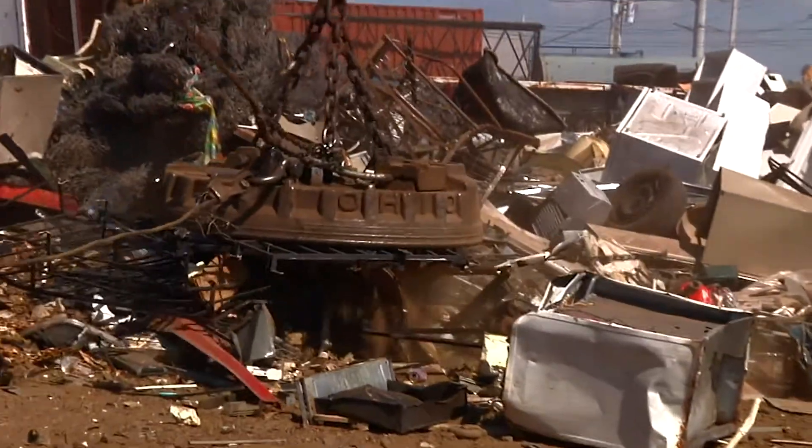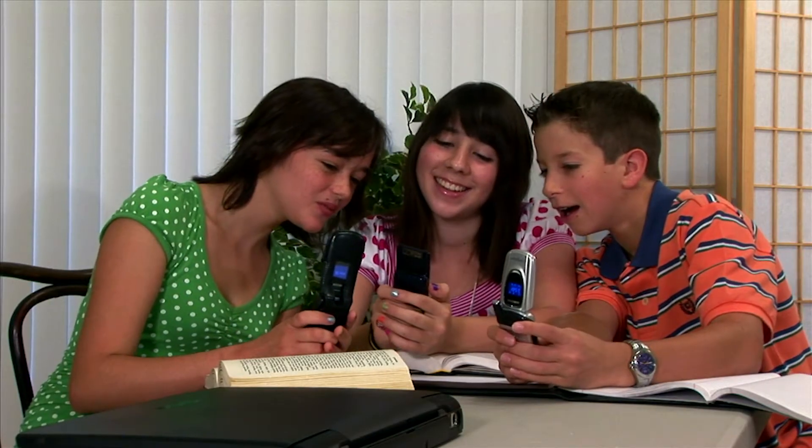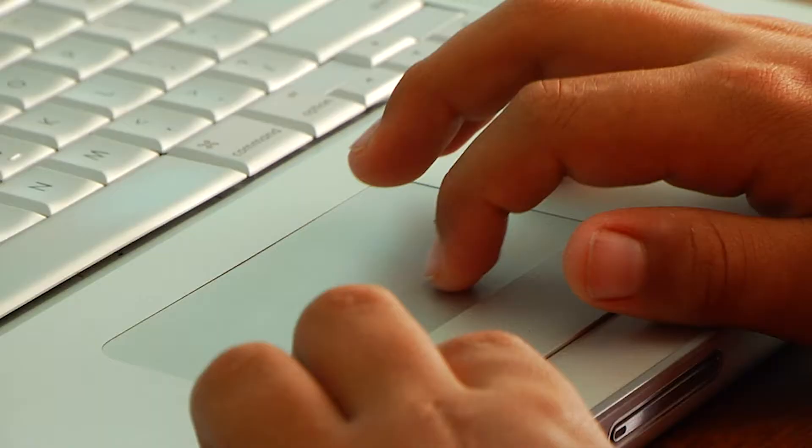But scrapyards aren't the only place where you can find electromagnets. Electromagnets are being used all around us every day. You can find them in cell phones, hard drives, and even computers.